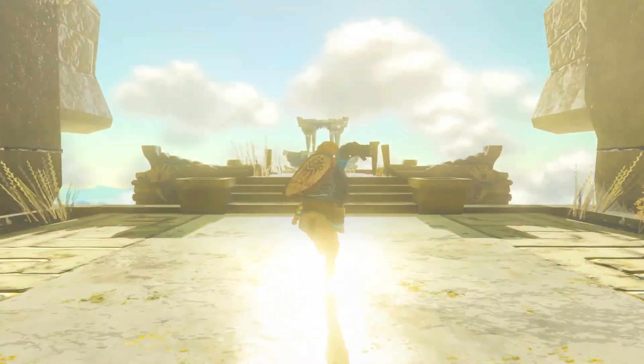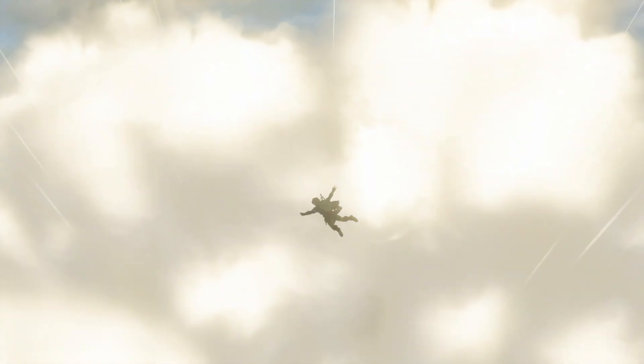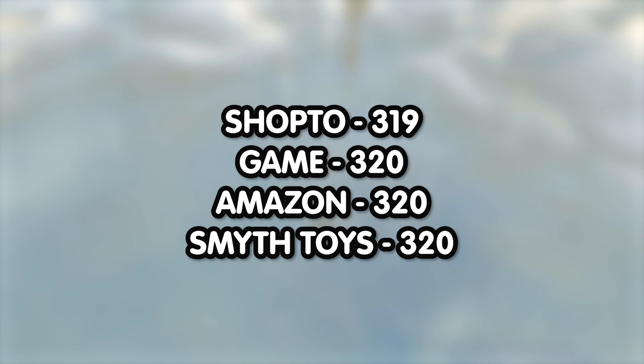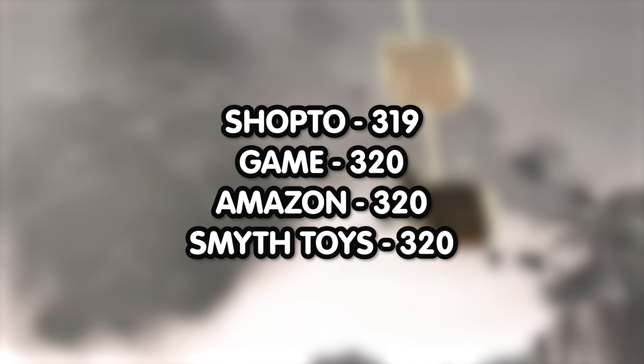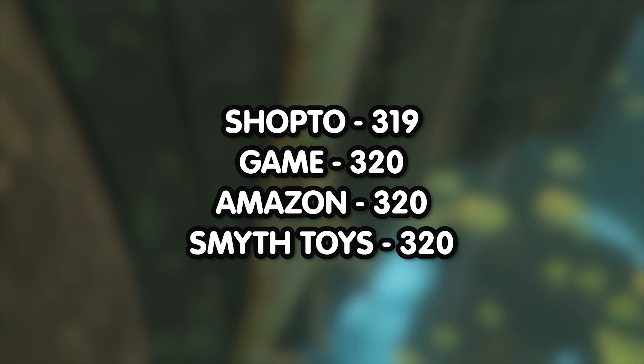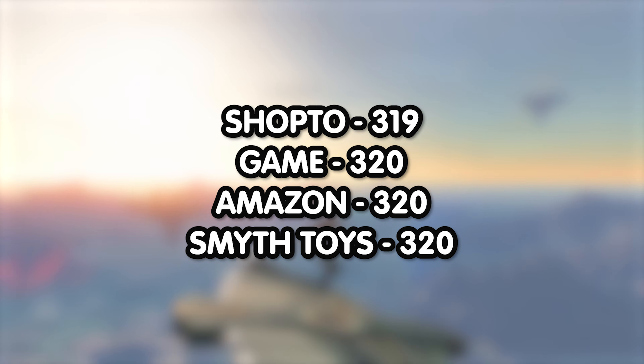My friends in the UK, your options are Shop 2, Game, Amazon, and Smith Toys. Shop 2 will set you back 319 pounds. Game is asking 320 pounds, Amazon at 320 pounds, and Smith Toys for 320 pounds.